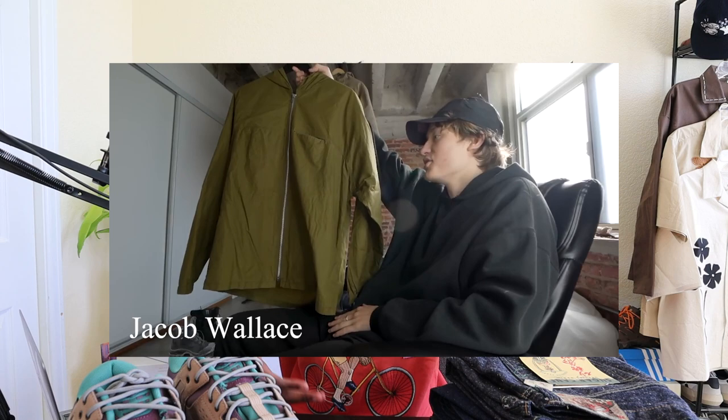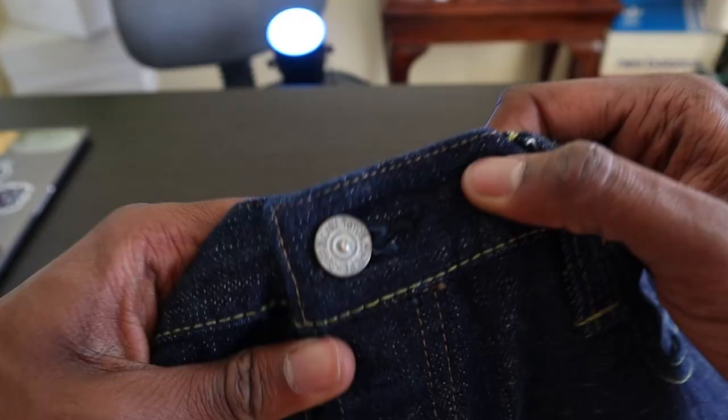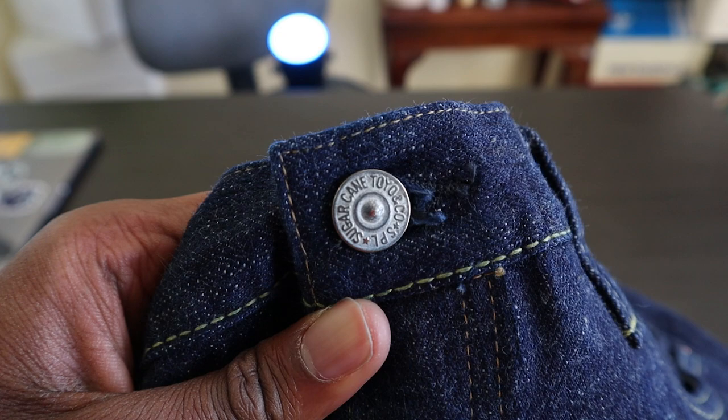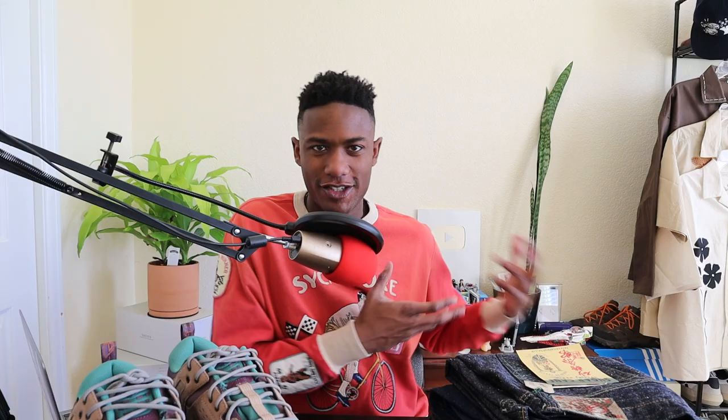Some of my favorite fashion-related videos on YouTube are pickup videos because they actually show what your favorite creators are putting their resources into as it pertains to their personal style. That's exactly what today's video is about and I am very excited to share some of my favorite acquisitions over the last few months. My name is Drew — let's get into some of my pickups.